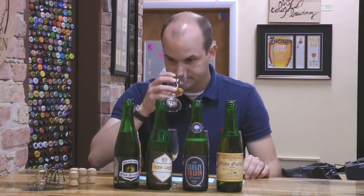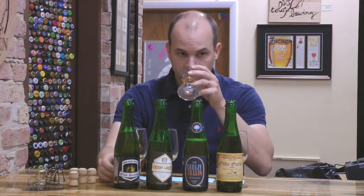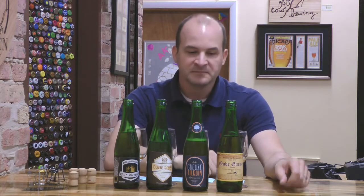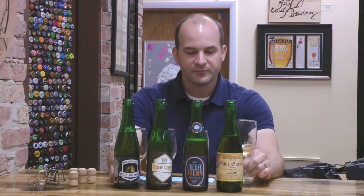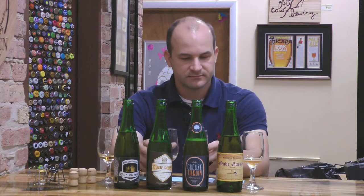They're all really good. I think whatever's in glass B is at a disadvantage because it's so subtle that next to these guys, the others are so much bigger. My favorites — tough to say. It's definitely A and D. If I had to say, I'd probably go A, D, and then B, C. But it could easily change. These are all really good — I would be happy to get any of these.